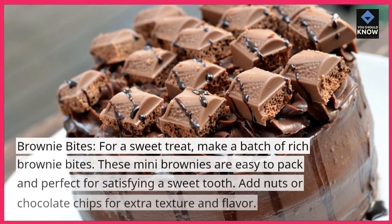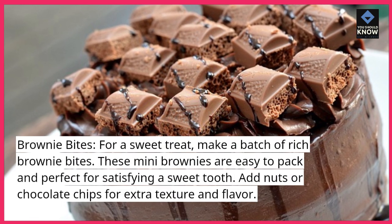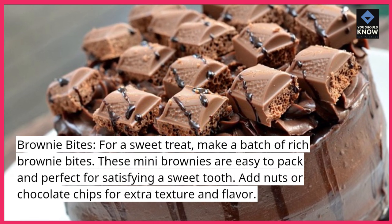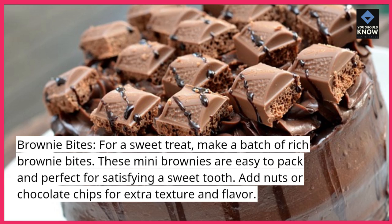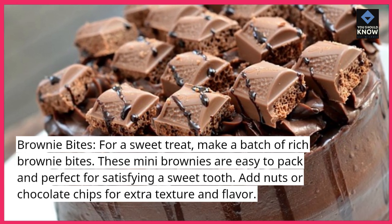Brownie bites: for a sweet treat, make a batch of rich brownie bites. These mini brownies are easy to pack and perfect for satisfying a sweet tooth. Add nuts or chocolate chips for extra texture and flavor.